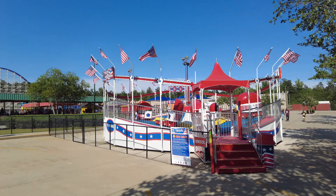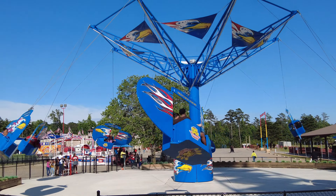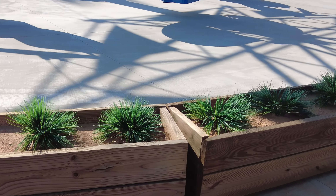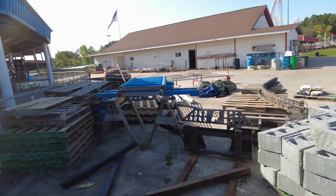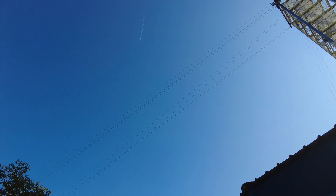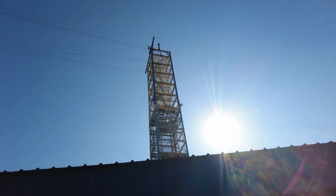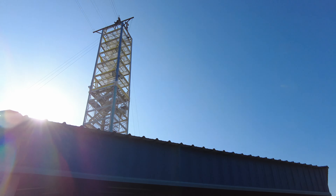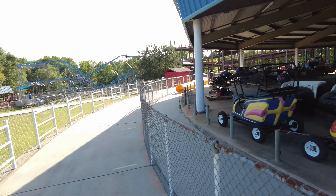Right near the Tilt-A-Whirl is Screamin' Eagles, another flat ride. I like that they surrounded the attraction with some planters — I think those are fake plants though. To the side of Screamin' Eagles they kind of have a maintenance area. Even under this tower here, which I assume is a zip line — so you probably used to be able to, or maybe in the future you can climb the tower and get on the zip line. Right by Screamin' Eagles and the tower is the entrance to the Monster Track — the Samson Monster Track. There goes Hurricane back there.